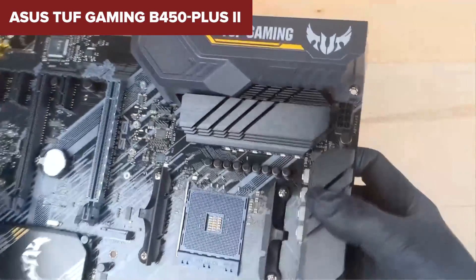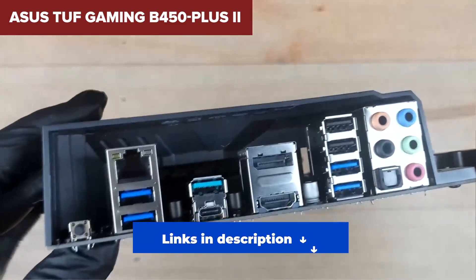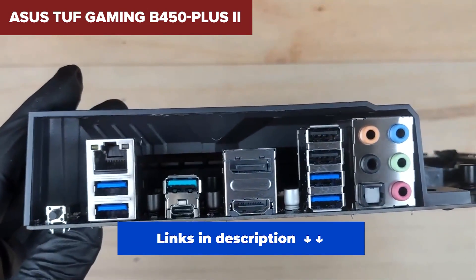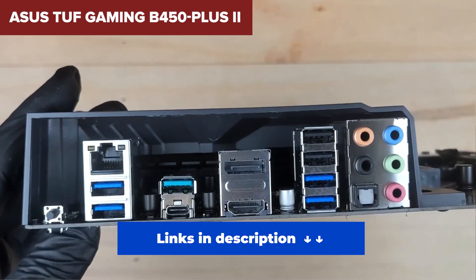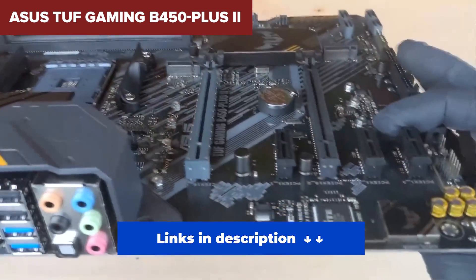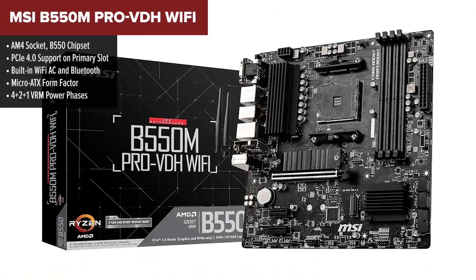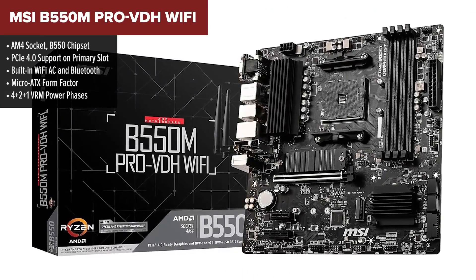It can handle a Ryzen 3000 chip, but don't expect miracles with newer or higher-end CPUs — it's just not built for that. This board is great for someone building a simple setup, maybe reusing an older Ryzen chip and looking to save a few bucks. If you're not into overclocking and don't need cutting-edge features, it'll get the job done. Links to all these motherboards at the best price are in the description.